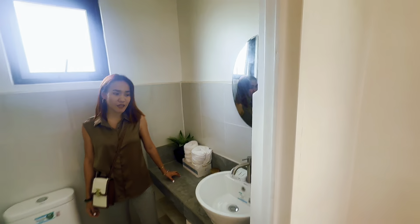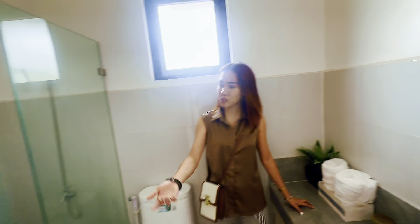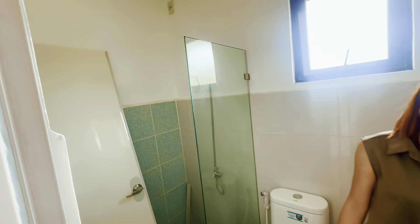Toilet and bath natin — elegant yung design and color. Medyo tinanggal lang yung pinto, pero toilet and shower.